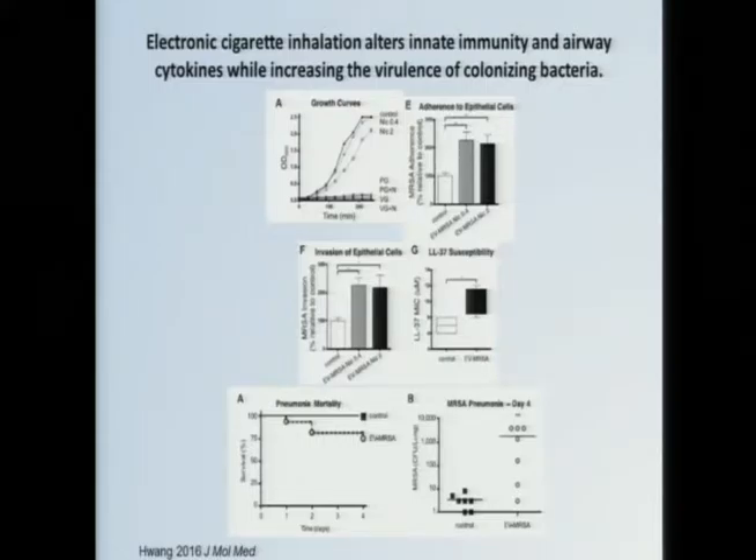One last thing to consider: not only do we have to concern ourselves about the effects of e-cigarettes on our host immune cells, but this study also exposed MRSA bacteria directly to e-cigarette vapors. What they saw is that the vapors caused the bacteria to become more virulent — the bacteria was more adherent, more invasive, and more resistant to antimicrobial peptides. If you took those exposed bacteria and infected them into mice, the bacteria that had been exposed were more lethal and had higher burdens in the lungs. So we also have to consider the effects that e-cigarettes have on the colonizing bacteria of our mucosal surfaces.